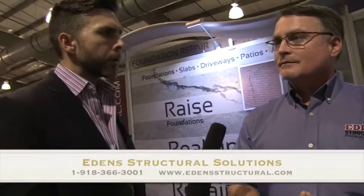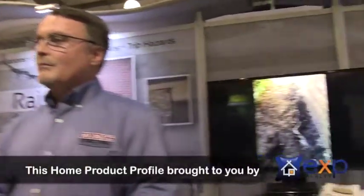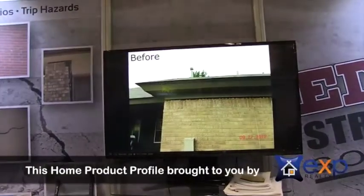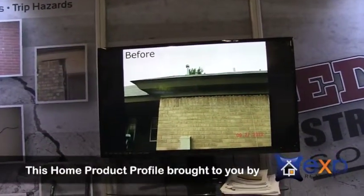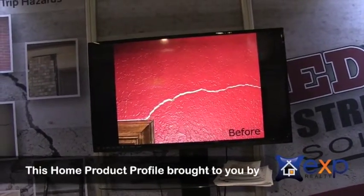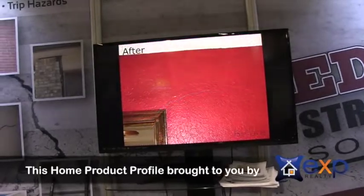With so many different repair options, describe what Eden's does in the process of determining the best repair method. Eden's has been doing the same thing for 30 years. So when they go and look at a project, they've probably seen that same thing somewhere before. The good side of that is we know what works and what doesn't.